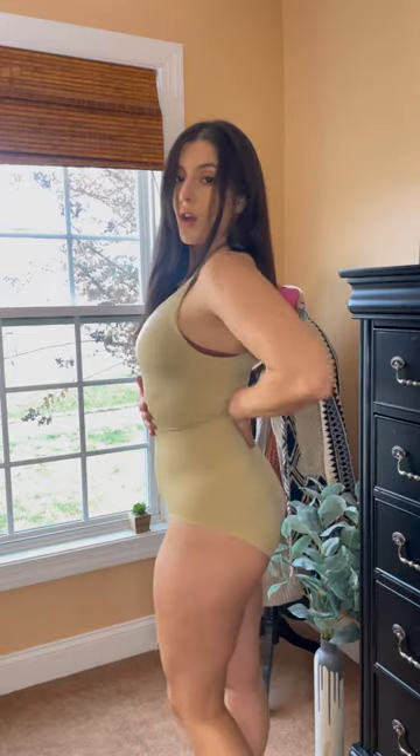Let's try her on. Alright, so this is what it looks like. Yo, it looks freaking snatched. Are you kidding me?